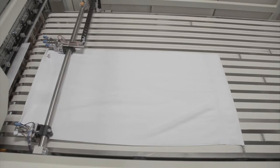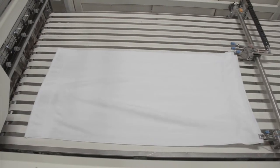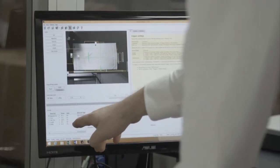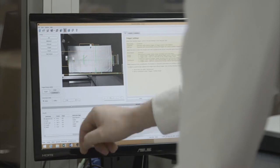During final inspection, vision technology measures the length and width, weight, and other critical parameters of product, compares the measurements to specifications, and accepts or rejects product.